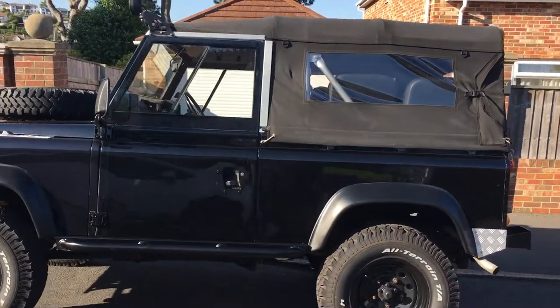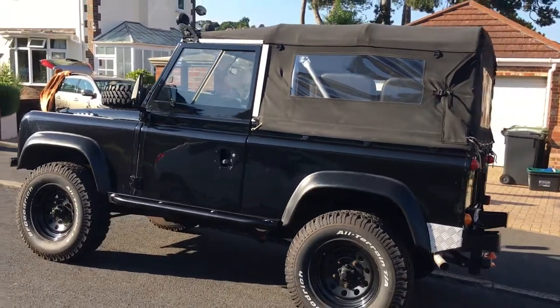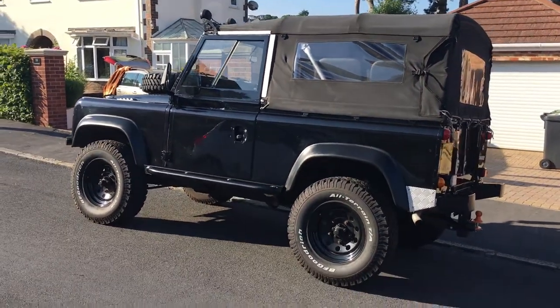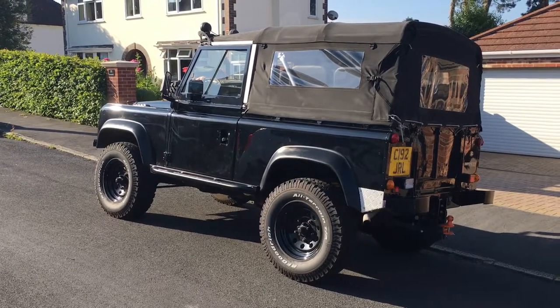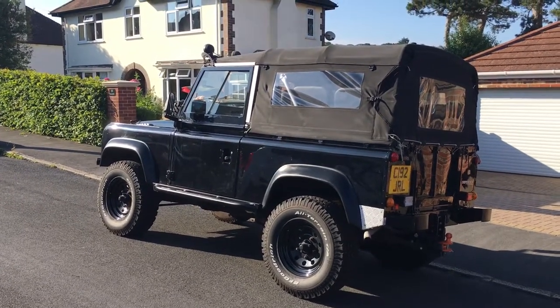It's got the canvas hood with the rear side windows and the rear side with the tailgate, sitting on BFGs. She's a very nice car.